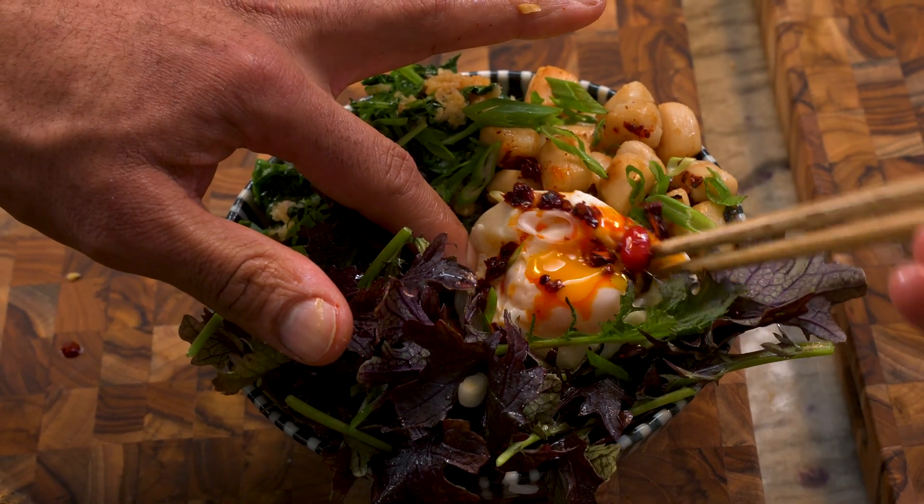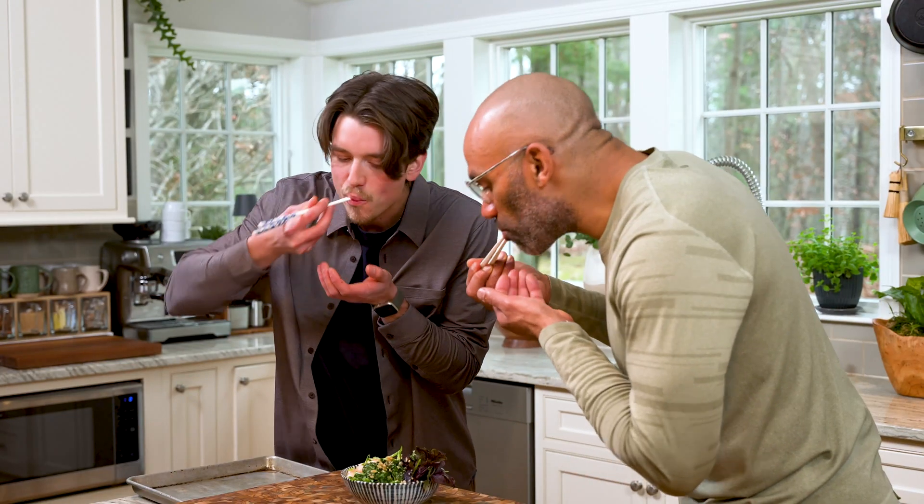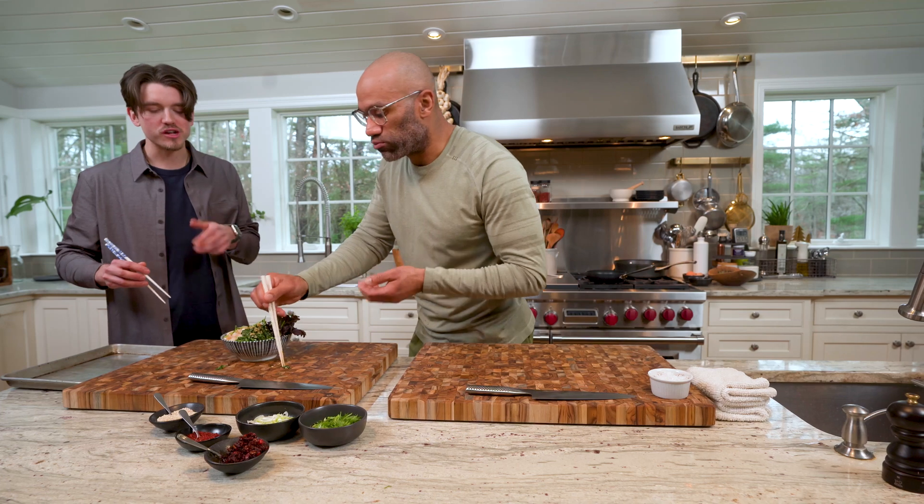My goodness, beautiful. Gorgeous. Thank you. The sweetness of that scallop with the bite from the mustard green — forget about it. Wow. Nice job.